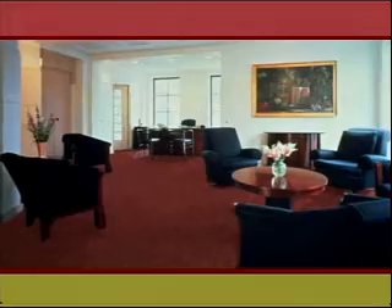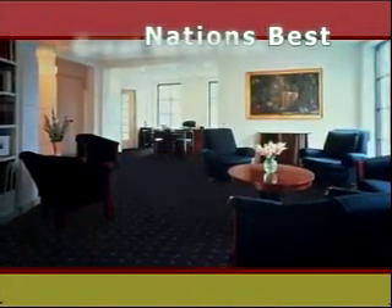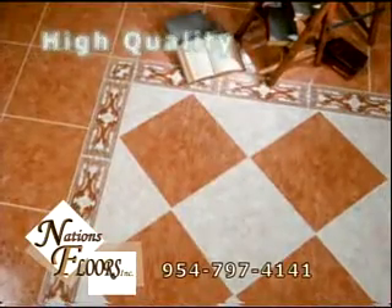Hey, what's this? This is what our living room would look like with new carpet from Nation's Floors. You like it? I like the engineered laminate wood floors. I know, they're beautiful. And look at the top quality porcelain tile and the gorgeous ceramic tile.